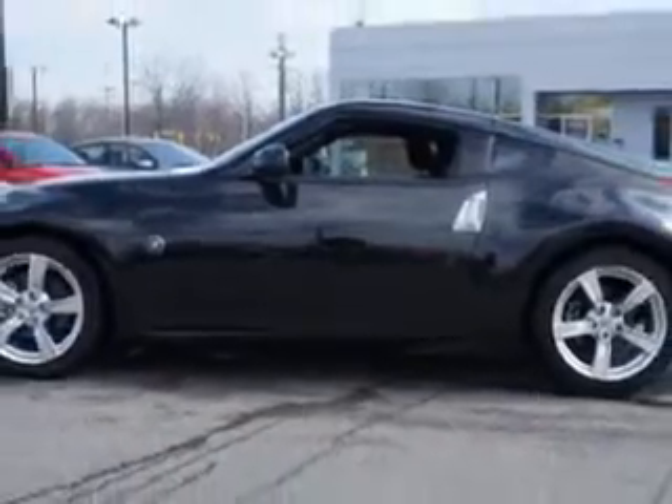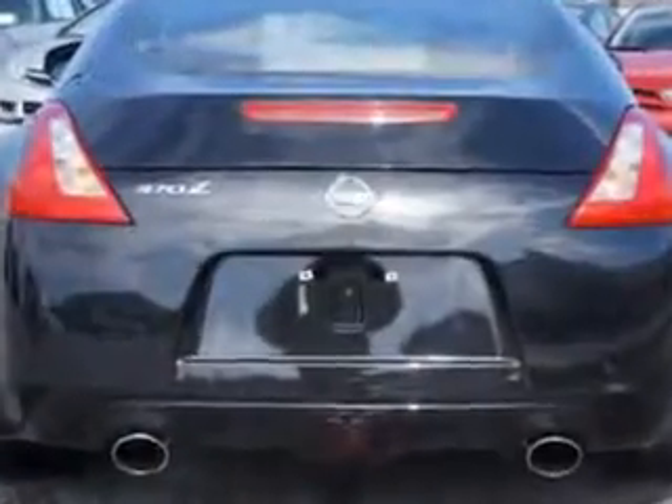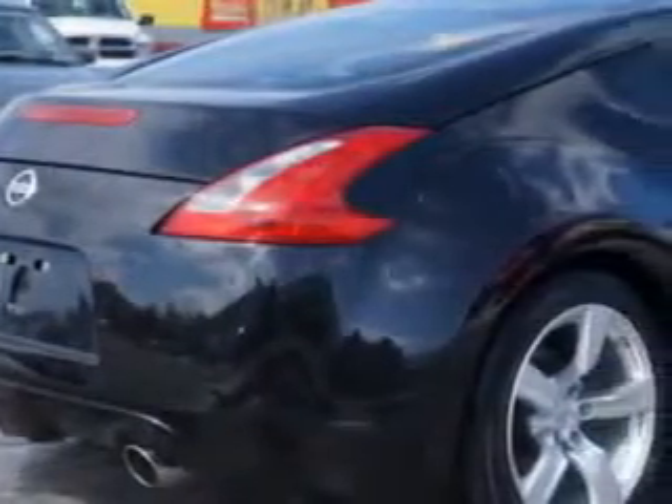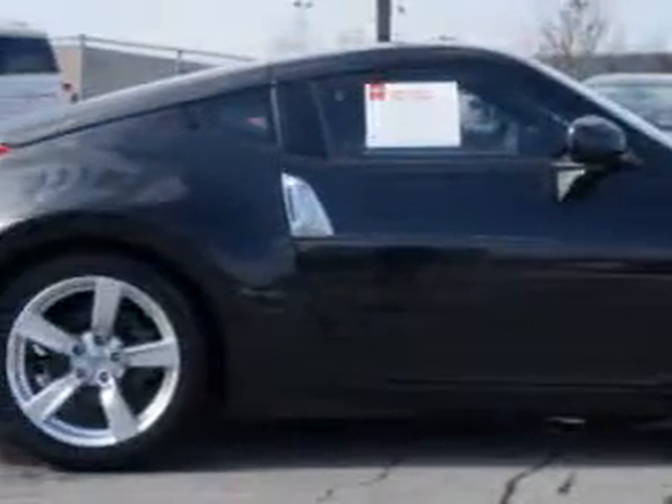Enjoy an impressive 26 miles to the gallon on this great car, with features like tire pressure monitoring system, Xenon headlights, push button start, heated outside mirrors, fuel data display, and much more.